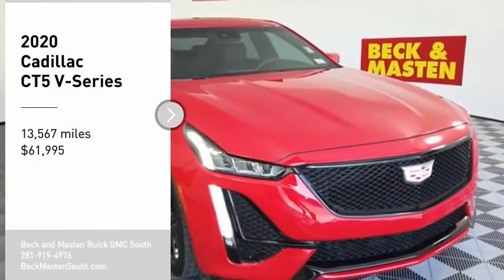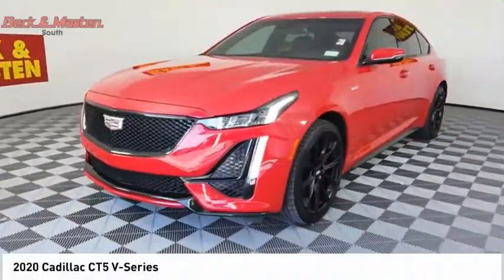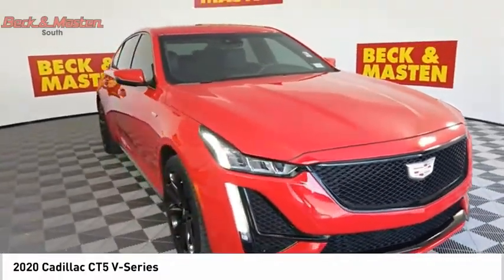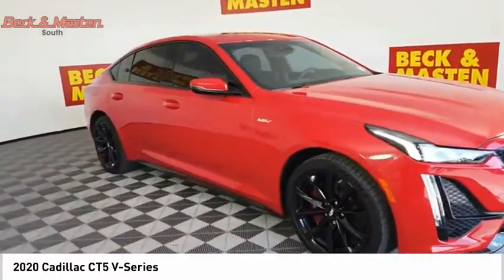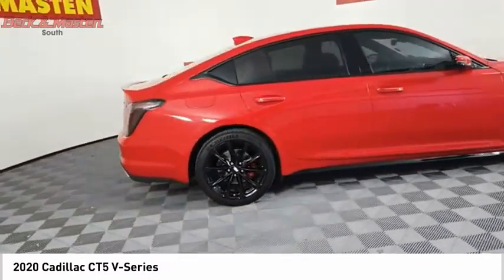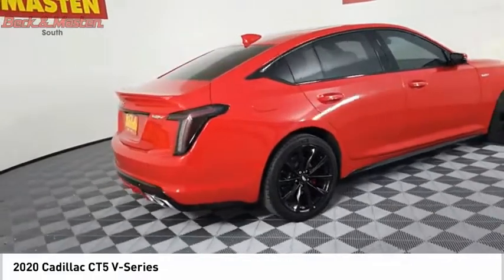Take a ride in the 2020 CT5. The Cadillac CT5 offers a powerful engine, an upscale interior, and plenty of technology. Couple that with an exterior design that is stunning, and you have a vehicle sure to make people notice.